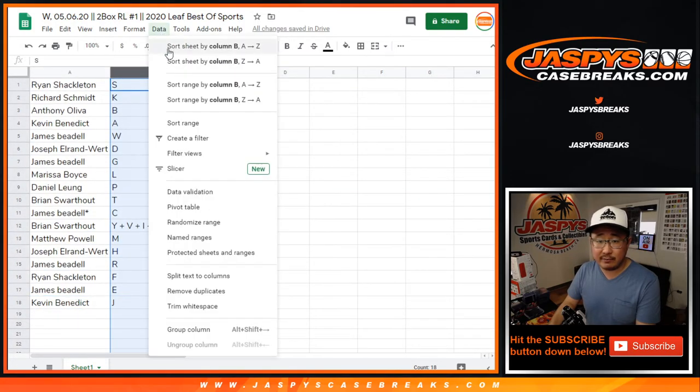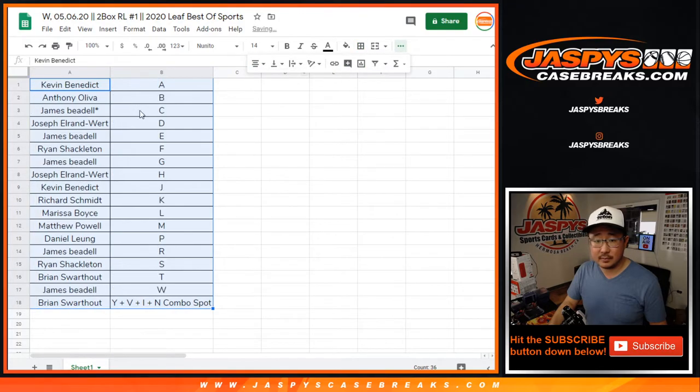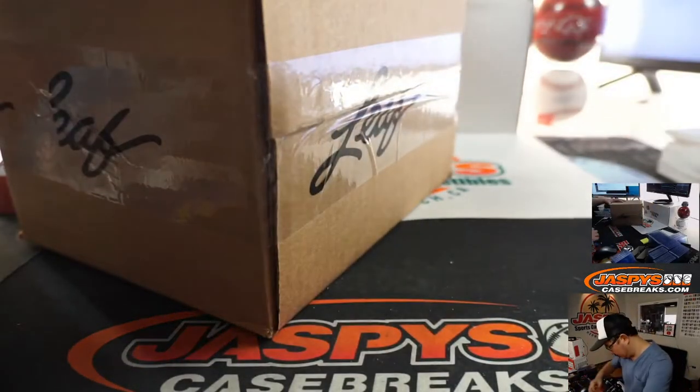Let's order these alphabetically by letter. And while you're considering trades, let's see which two boxes we're going to do.